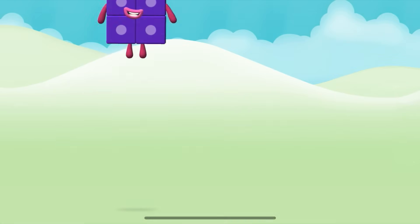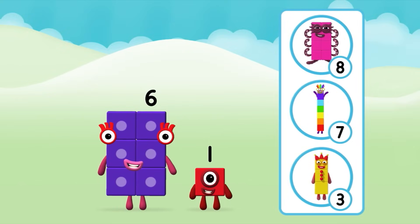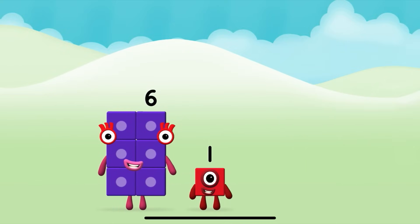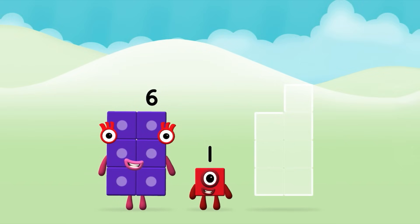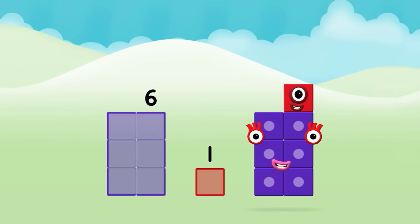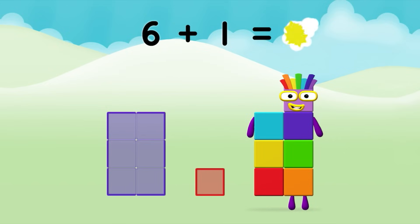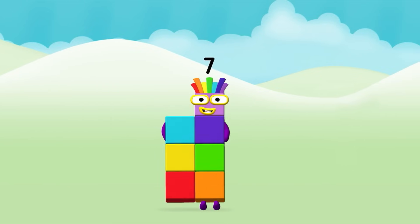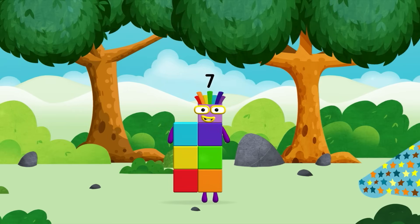6 plus 1 equals 7! You made a new number block! Which number block do you think adding these together will equal? That's the correct answer! Add the number blocks together! 6 plus 1 equals 7! Super! You made a new number block!